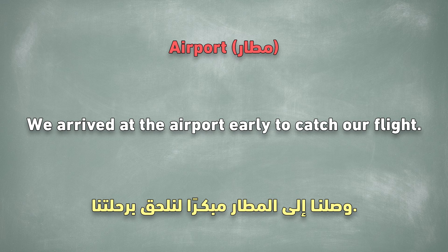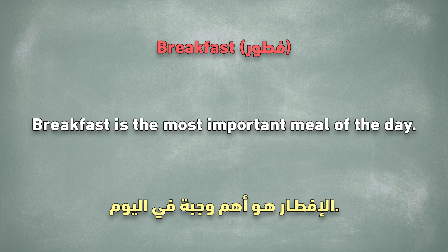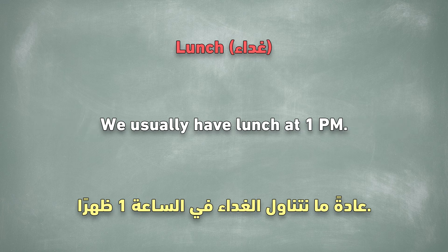Airport. We arrived at the airport early to catch our flight. Breakfast. Breakfast is the most important meal of the day. Lunch. We usually have lunch at 1 p.m.